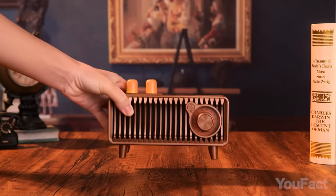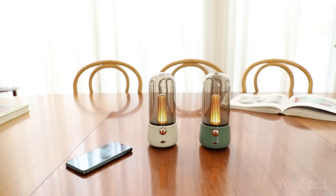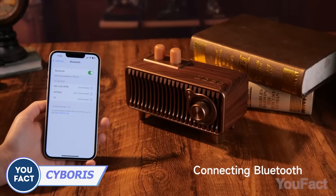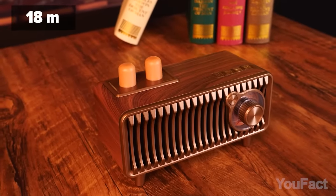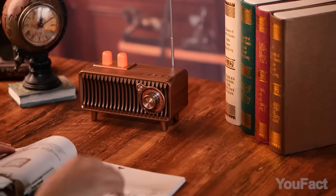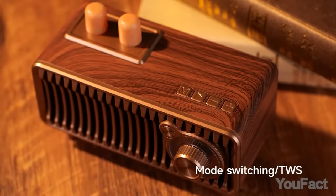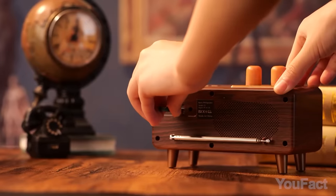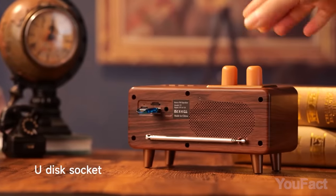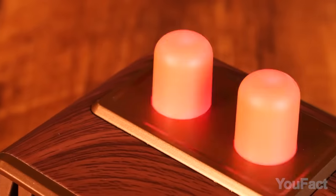Let's bring some retro vibes to your space with these two vintage-looking speakers. While they exude a classic charm, they also boast modern features. The wooden speaker incorporates Bluetooth 5.1 technology for stable connectivity up to 60 feet. It also features a built-in FM radio with multiple channels and delivers distortion-free sound through dual speakers with passive bass enhancement. There's a slot for a TF card and a USB port to plug in a flash drive with your favorite music, and two small bulbs will blink to the beats.